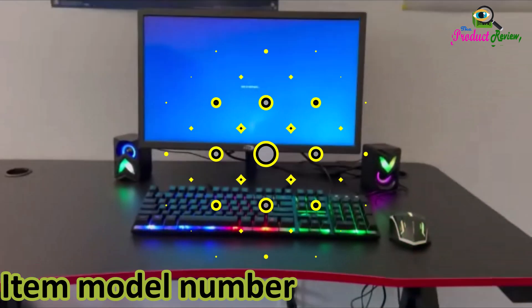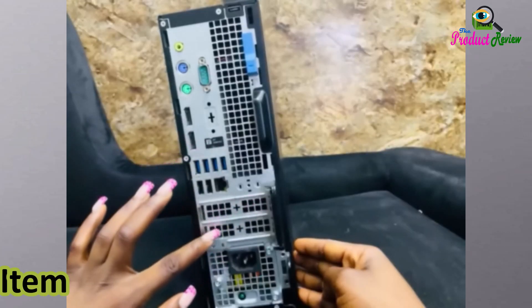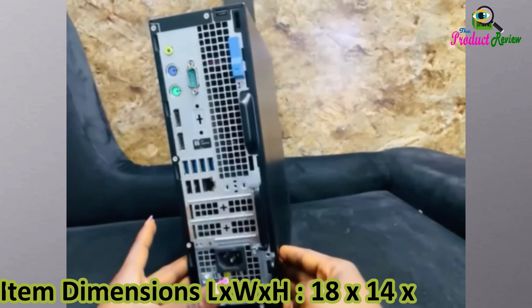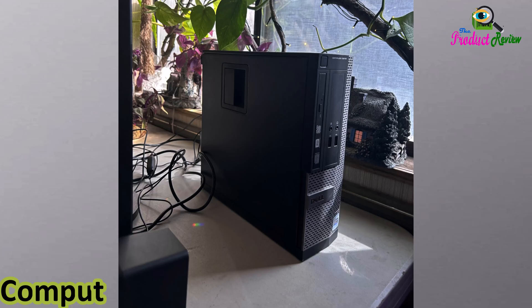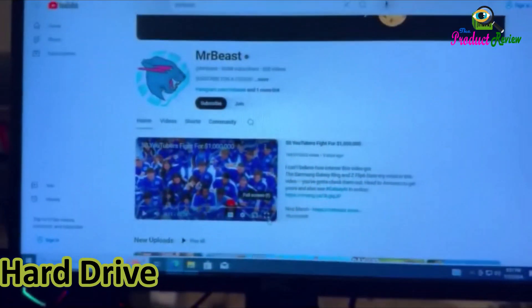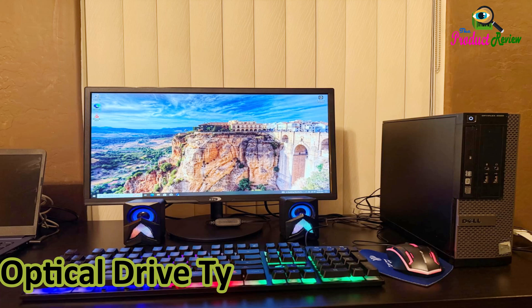Item Model Number: Optiplex 7060. Hardware Platform: PC. Item Weight: 12.27 lbs. Item Dimensions (L x W x H): 18 x 14 x 6. Processor Brand: Intel. Number of Processors: 6. Computer Memory Type: DDR4 SDRAM. Hard Drive Interface: Solid State. Hard Drive Rotational Speed: 7200. Optical Drive Type: DVD+RW.